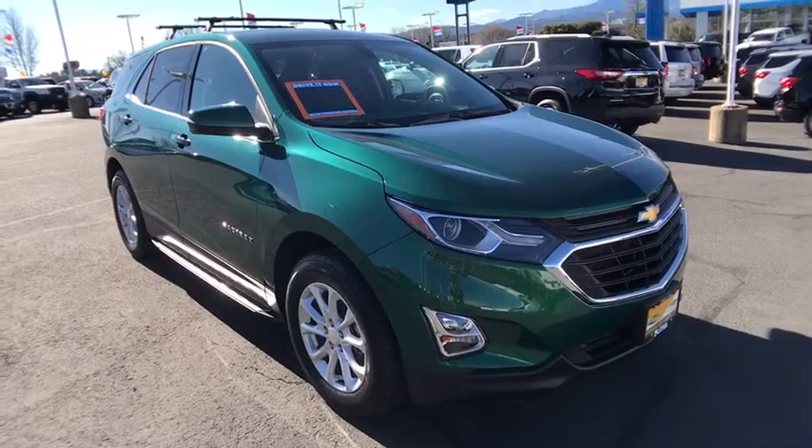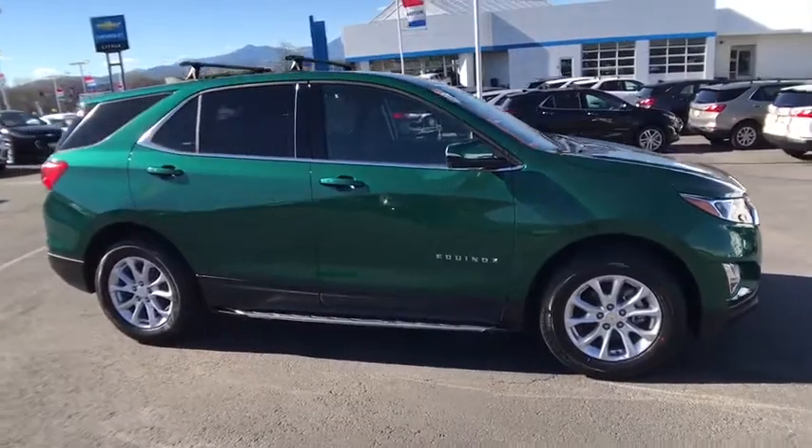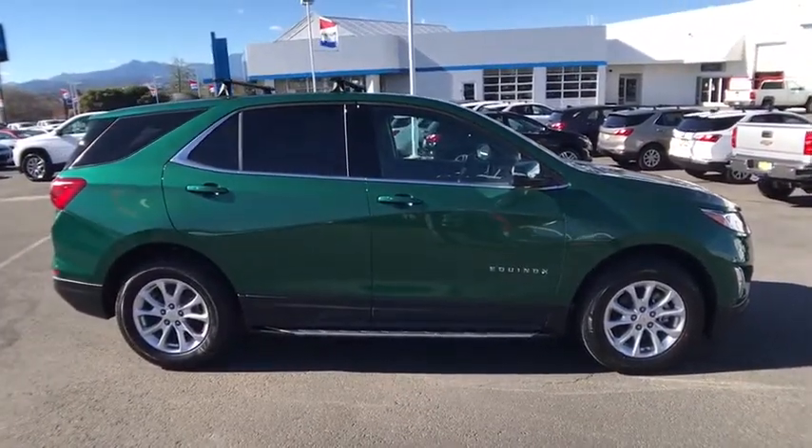The 2018 Chevrolet Equinox. Fuel efficiency, safety, and value — that equals the Chevy Equinox. Here are some of this vehicle's great options.